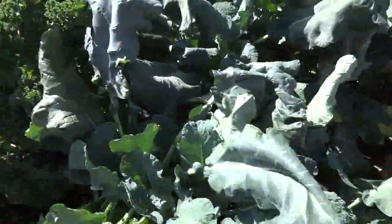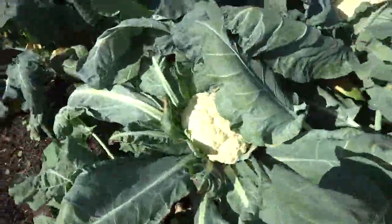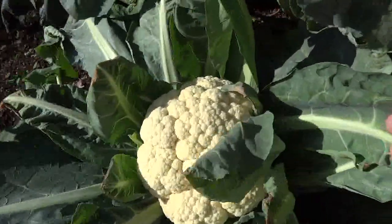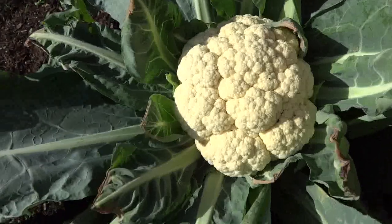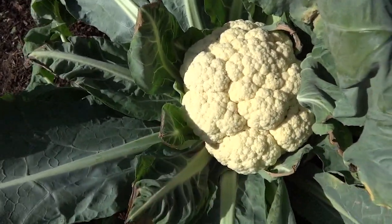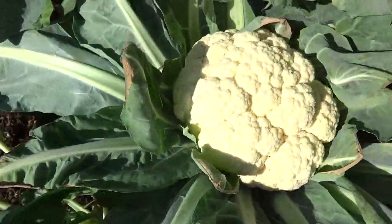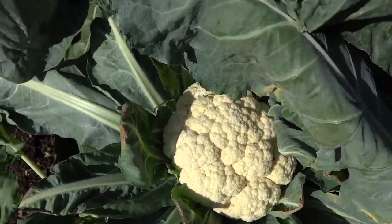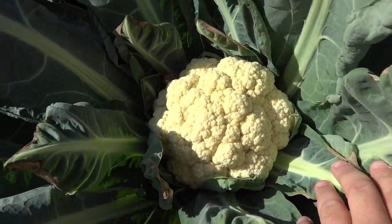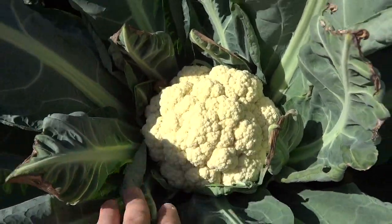Cauliflower, on the other hand, does not do side shoots like broccoli. Let's show you cauliflower because I've got two of those ready to harvest. Here's a large cauliflower — not as large as I would like it but I'm going to harvest it. When it starts turning purple underneath, you want to get it harvested. You may get a side shoot from the plant itself, but it doesn't produce miniature heads of cauliflower. Here's another one that'll be ready to harvest as well — you want these good and tight, that's when you know it's ready.